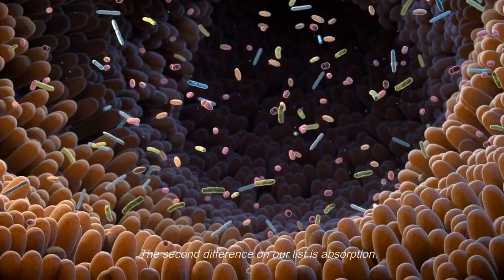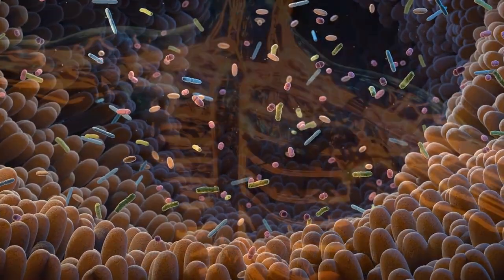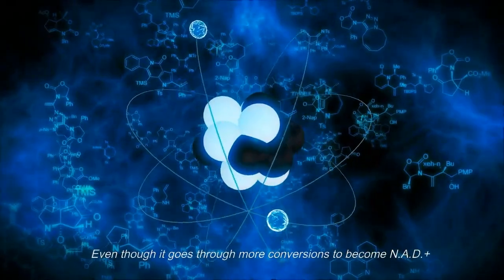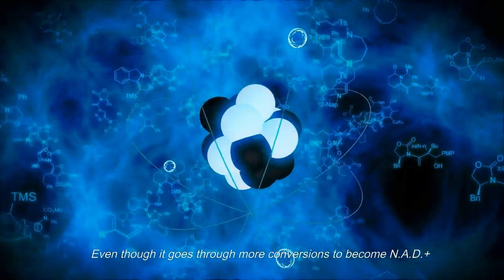The second difference on our list is absorption. Studies show that NR is easier for the body to use than NMN, even though it goes through more conversions to become NAD+.